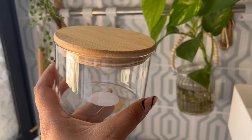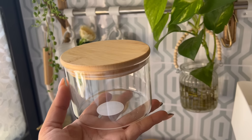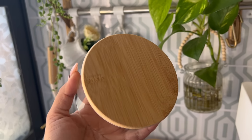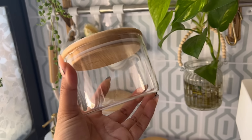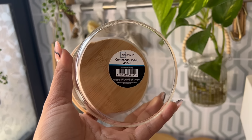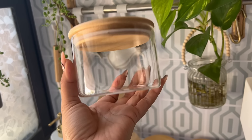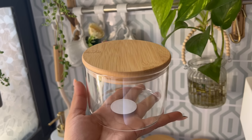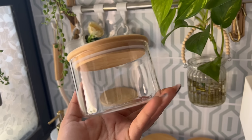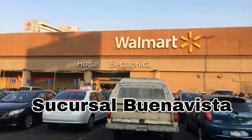Let me tell you — I didn't find the jars I came looking for at this Walmart location. There wasn't a single one: not small, not medium, not large — they all sold out. So I'm going to try another Walmart to find them. I hope to find them. Sending you many blessings. Thank you for watching until the end of the video. Take care and see you in the next video. Bye!